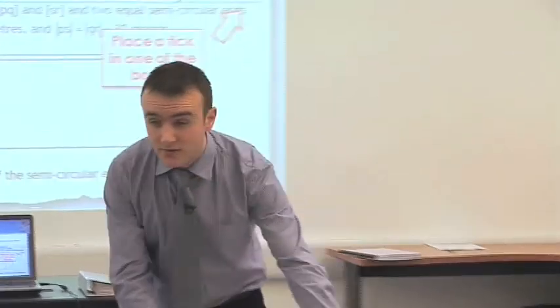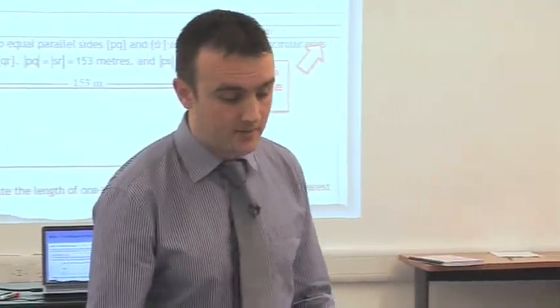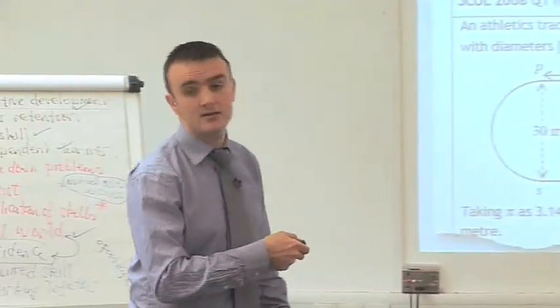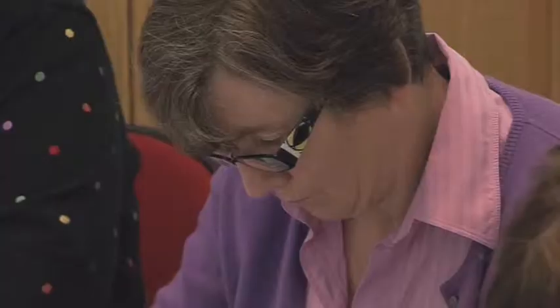I'm going to ask you here to analyse some questions. You've got questions from pages one to four, and there's a box in the top right-hand corner — you can see it on my screen. Could you put a tick in the box as to whether you think the question is a procedural one or a problem-solving question?